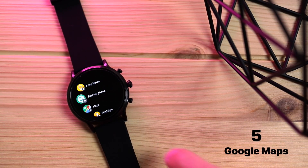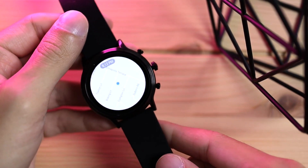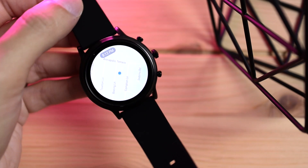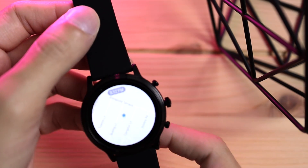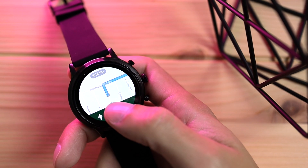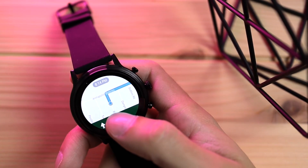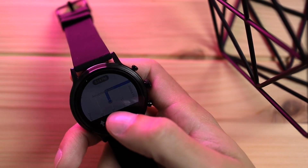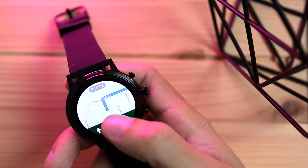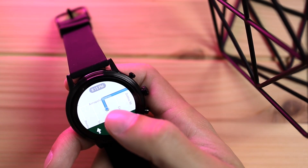Coming in at number five, we have Google Maps for the smartwatch. This works very similarly to the phone version — when you rotate your watch, it actually follows you around just like the phone version does. 'Take me to the nearest Walmart.' The navigation is leading us to Walmart. I like the fact that it's on your wrist and you don't have to always check your phone for navigation. Just a heads up: you will need to have your phone on you in order for the GPS to work on the watch.